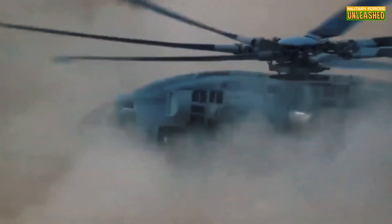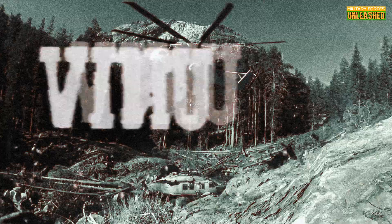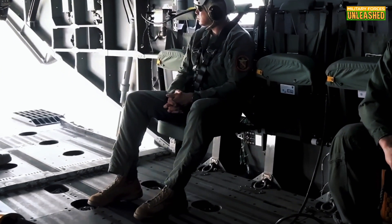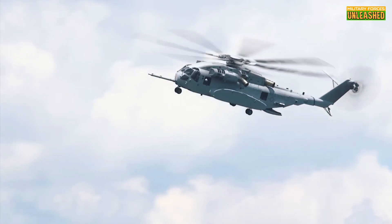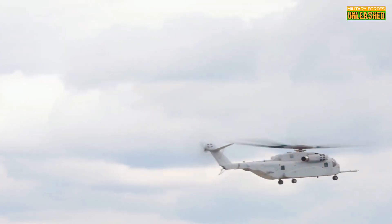So where has the King Stallion proved itself? The U.S. Marines have practically adopted this helicopter as their go-to lifter. Whether it's moving artillery, vehicles, or rescue operations, the King Stallion is versatile enough to tackle any mission profile. Imagine landing in hostile territory, picking up wounded soldiers and supplies, and getting out without a scratch — that's what this chopper is built for. In recent exercises, it's shown it can transport heavy loads under fire, providing critical support in ways other helicopters just can't.